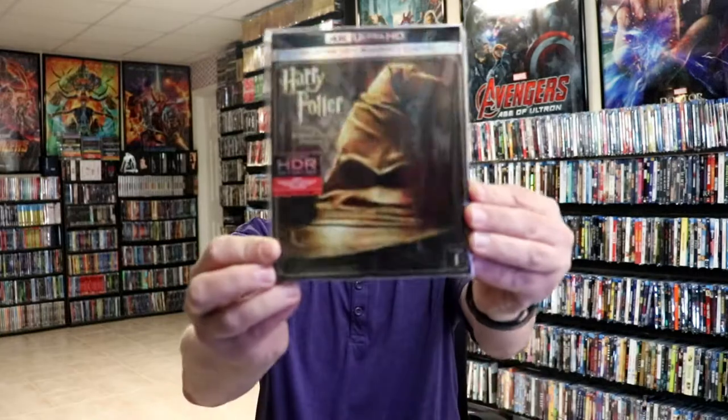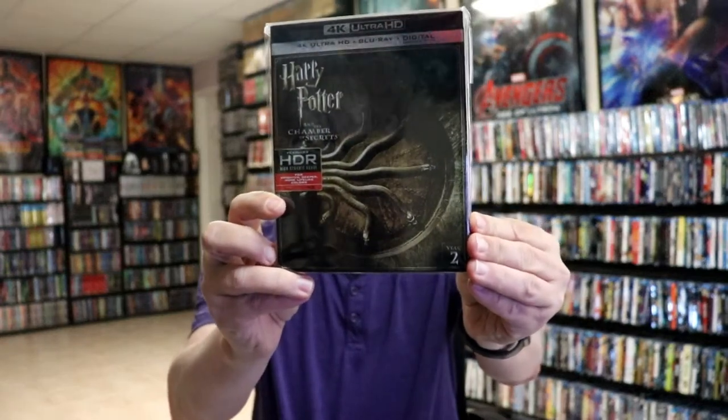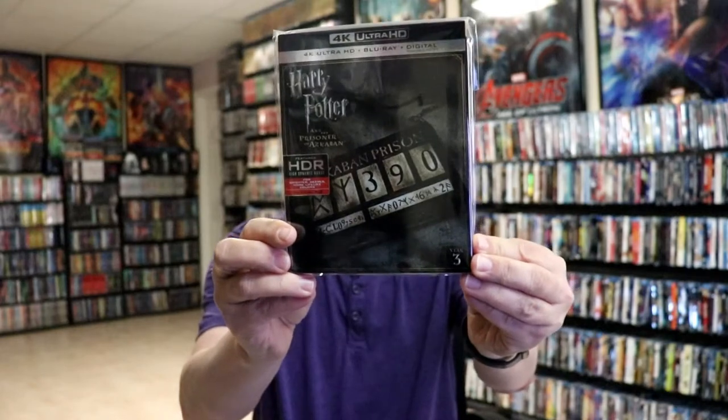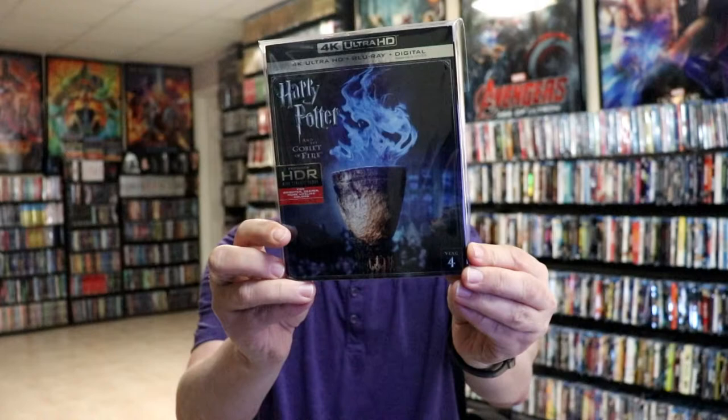First up I'm going to show you the 4K collection. I have Harry Potter and the Sorcerer's Stone, Harry Potter and the Chamber of Secrets, Harry Potter and the Prisoner of Azkaban, and Harry Potter and the Goblet of Fire.